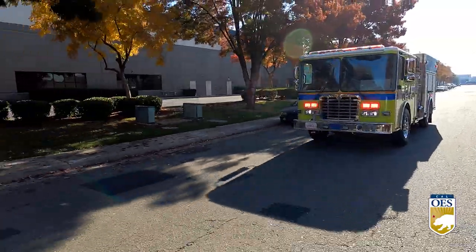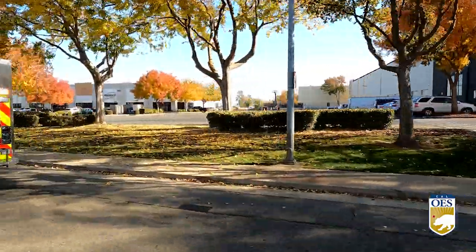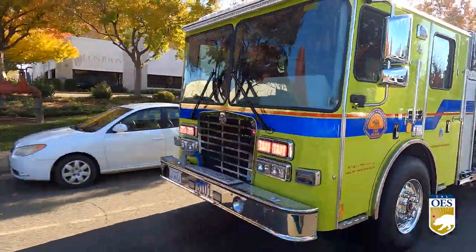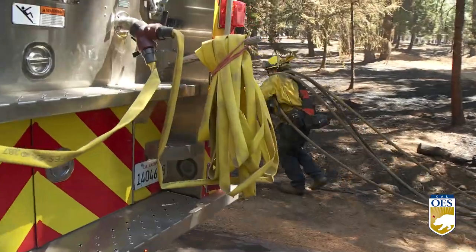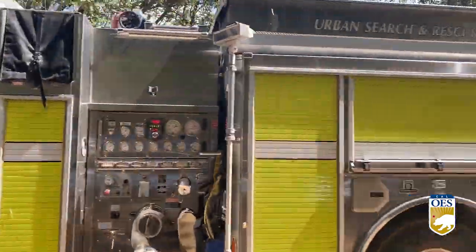Type 1 fire engines are the largest in the Cal OES firefighting fleet and are used mainly for structural firefighting and defense. But as climate change results in more frequent and intense disasters, firefighting personnel are often spending 14 to 21 days on their rigs. After input from crews in the field, along with the creation of new technology, our Type 1 fire engines needed an upgrade.